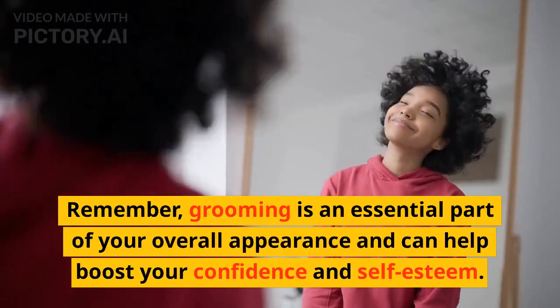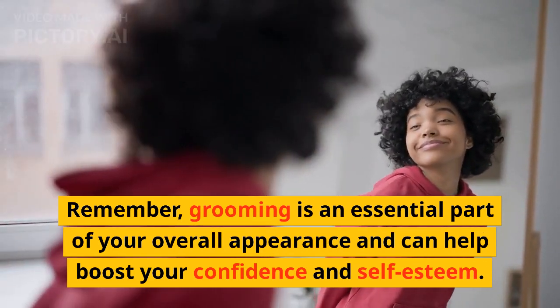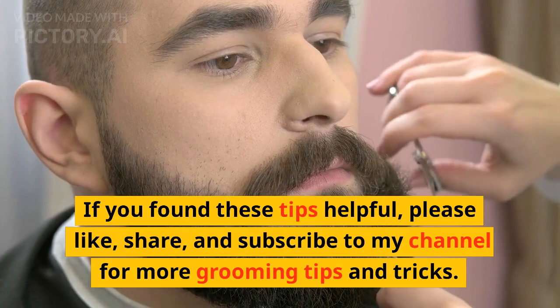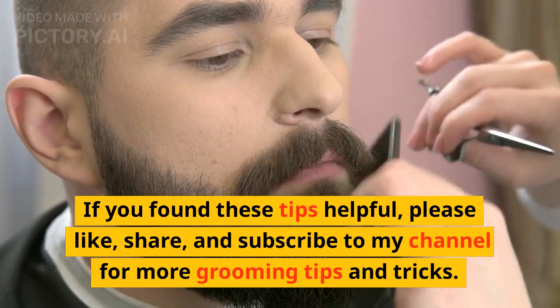Remember, grooming is an essential part of your overall appearance and can help boost your confidence and self-esteem. By following these grooming essentials, you can look and feel your best every day. If you found these tips helpful, please like, share, and subscribe to my channel for more grooming tips and tricks.